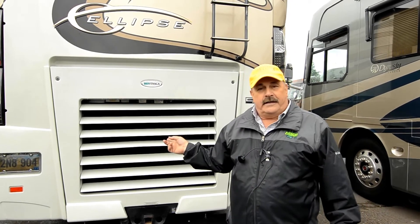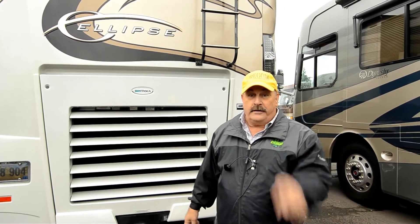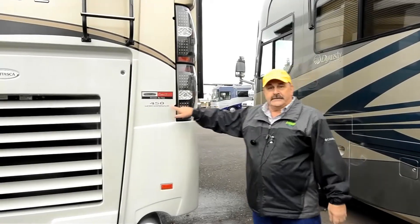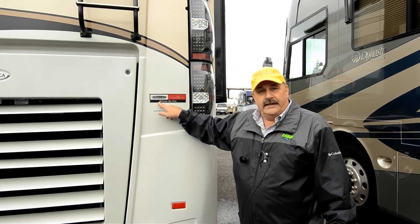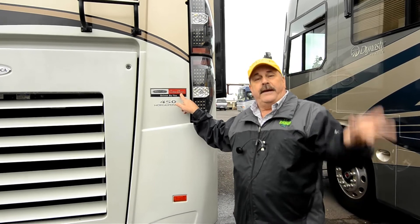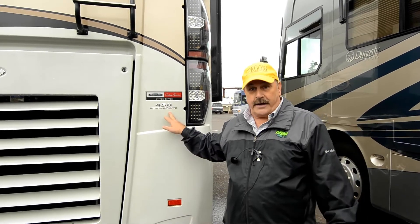The motor in here is a Cummins diesel — it's a 450 horsepower Allison six-speed Cummins diesel. It'll take you anywhere you want to go. It's also on the Freightliner chassis — a custom chassis, the best you can buy. Drives like a dream. One-finger driving — it's an incredible drive.